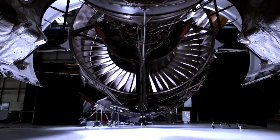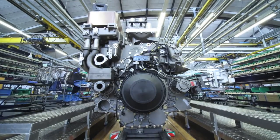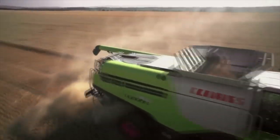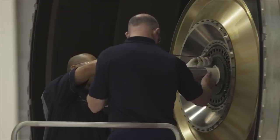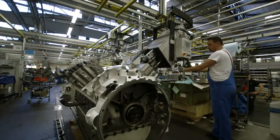Rolls-Royce is one of the world's leading engineering companies, designing and developing high technology power solutions based on very efficient engines. These are used for applications on land, at sea and in the air. Their engineering strength is built on two key technology platforms: the gas turbine and the piston engine.